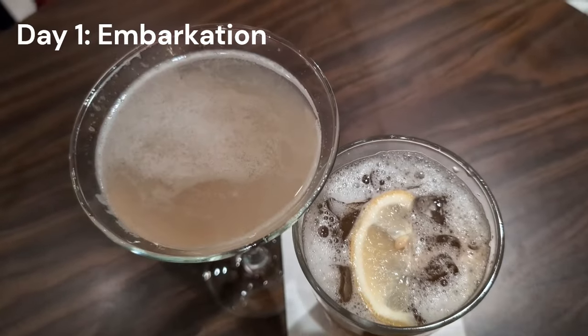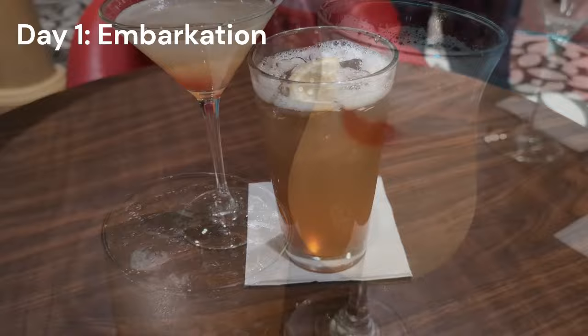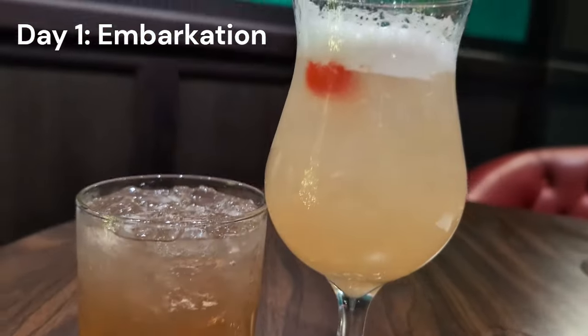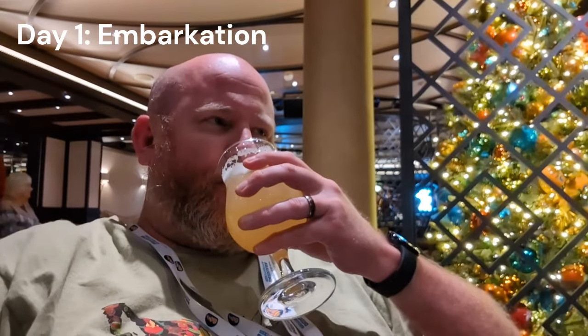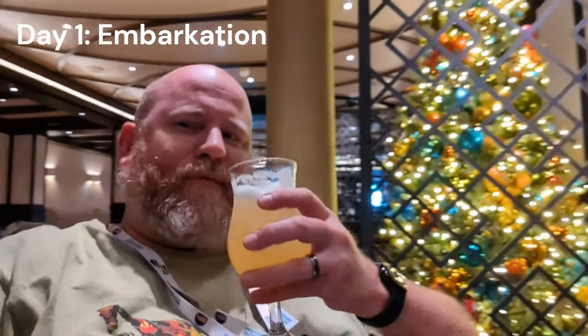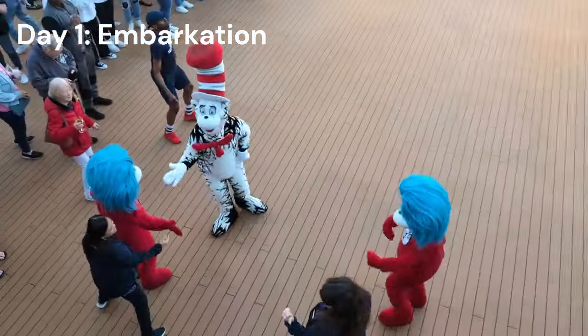Their drinks are absolutely delicious — we had a few in the Havana Bar and then took our cocktails up on deck because it was just about time for sail away. We don't normally participate in sail away, usually getting ready for dinner, but because we'd had two lunches we pushed dinner back a bit. We have Your Time Dining so we thought, why not check out an actual sail away party?